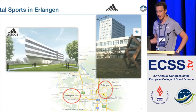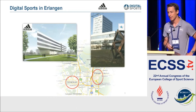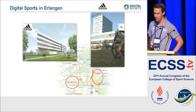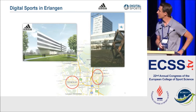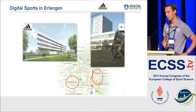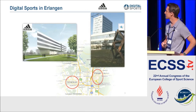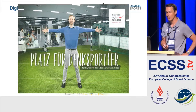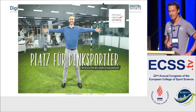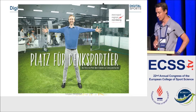Our university is based in Erlangen, about 10 minutes by car from Herzogenaurach, so we work in very close collaboration with Adidas. Björn has had his endowed professorship from Adidas for about six years now. If you want to know more about his success story, there was a campaign in our local area where you can read through his career.